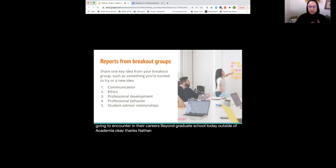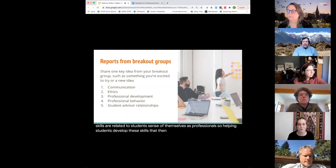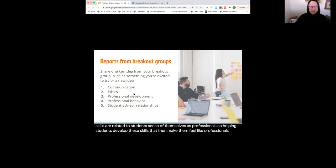From the professional development breakout room: we spent most of our time talking about time management skills and how to help students develop those skills and use them in a way that helps them progress through their work at a good pace. We also thought about how to help students think about long-term goals and the larger work they need to be doing rather than prioritizing smaller tasks that are easy to check off. Some of those skills are related to students' sense of themselves as professionals — helping students develop skills that then make them feel like professionals.